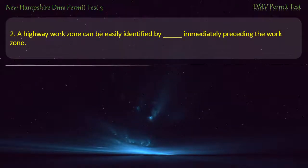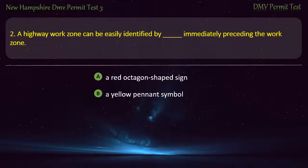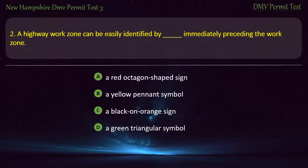Question 2. A highway work zone can be easily identified by immediately preceding the work zone: A red octagon-shaped sign; A yellow pennant symbol; A black-on-orange sign; A green triangular symbol. Answer: A black-on-orange sign.